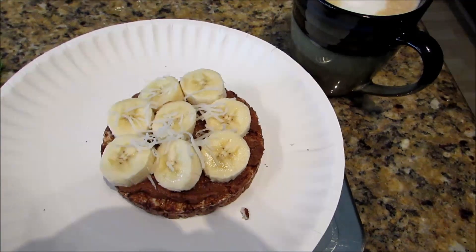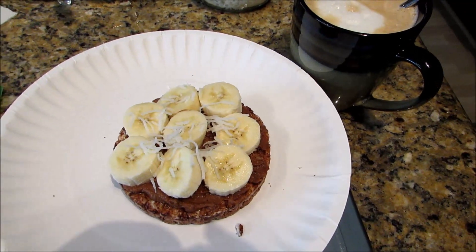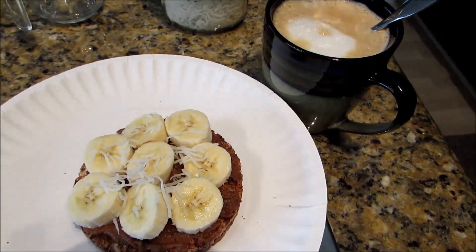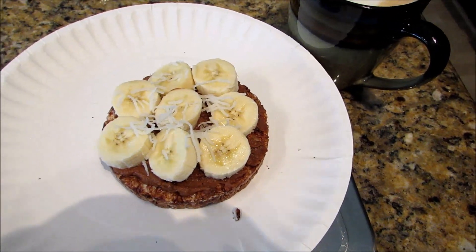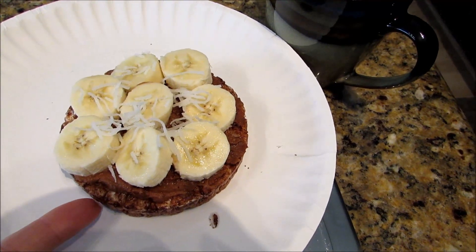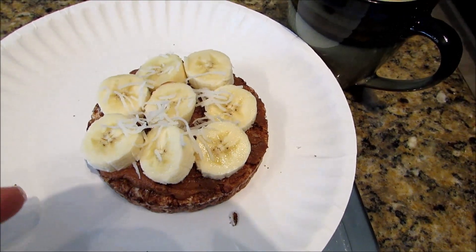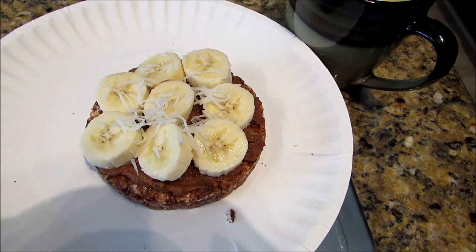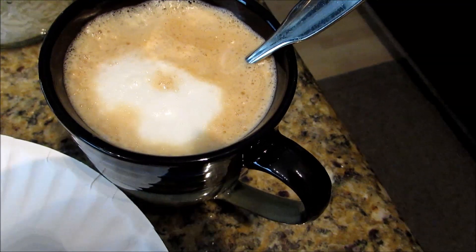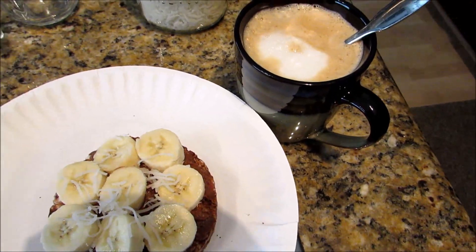This snack has taken me longer to get together than it will for me to eat it, because I keep starting it and then I can hear my emails going off and the doorbell ringing. So 15 minutes later I finally have it put together. Four-point snack: two points for my Quaker chocolate crunch rice cake, one point for chocolate PB2 reconstituted with water, zero for the banana, zero for a sprinkling of coconut, and one point for a third cup of one-percent milk steamed into my latte.